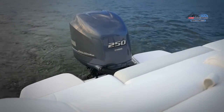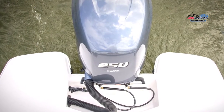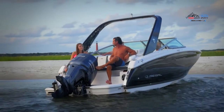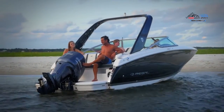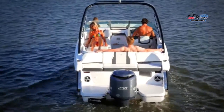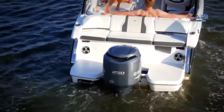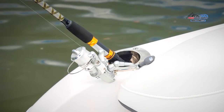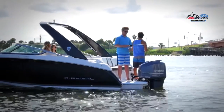The 23 OBX's transom sets itself apart from other outboards in its class. A low-to-the-water walk-around swim platform completely wraps around the drive, allowing for easy boarding from either side, even with the drive trimmed completely out of the water. Spanning the full width of the transom, the 23's bench seat provides flexibility for socializing, and with the flip of a seat, doubles as a transom walk-through. With easy access to rod holders and a transom cooler, spending time on the water will never be more comfortable.